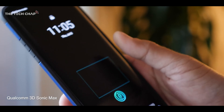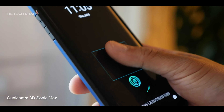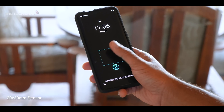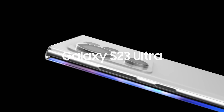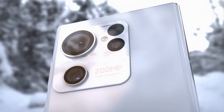It's unclear if the entire Galaxy S23 series will use this new fingerprint sensor from Qualcomm, or if Samsung will reserve it for the top-tier Ultra model. We'll keep you posted as soon as more details emerge. The Galaxy S23 Ultra is also pretty much guaranteed to have a bonkers 200MP main camera.